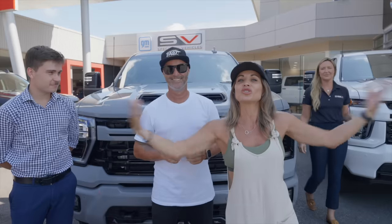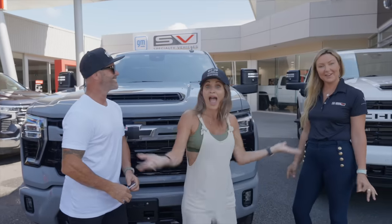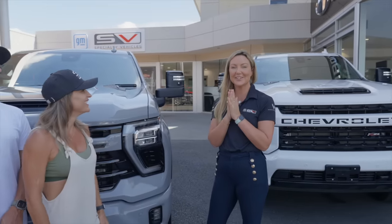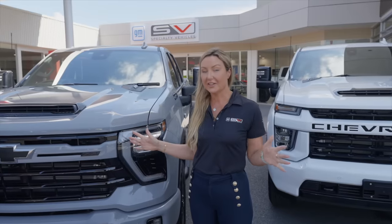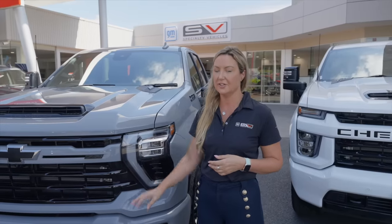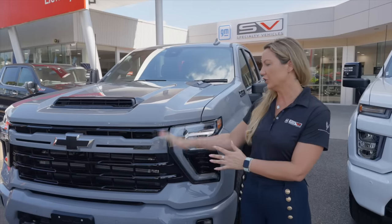I think the first difference is extremely noticeable. Slate Grey — a brand new colour for 2024. We've been waiting so long for getting the grey, we love it. Apart from the colour change, another really great feature on this vehicle is it's been totally redesigned in the front end. We moved from the Chevrolet lettering on the 2023 — we now have a really clean Chevrolet bowtie look, design and feel.